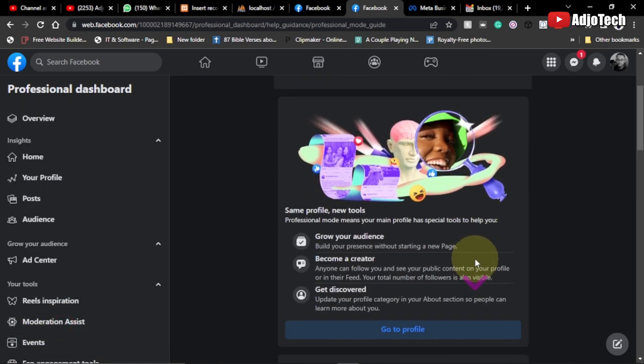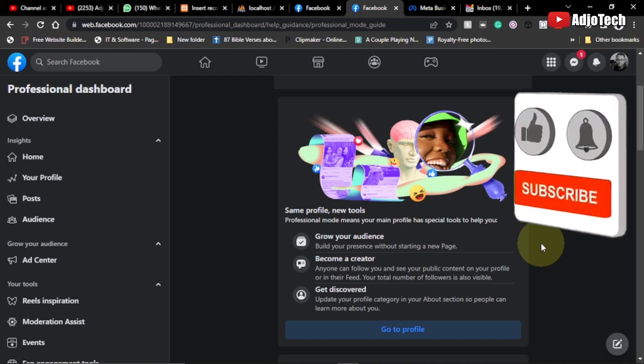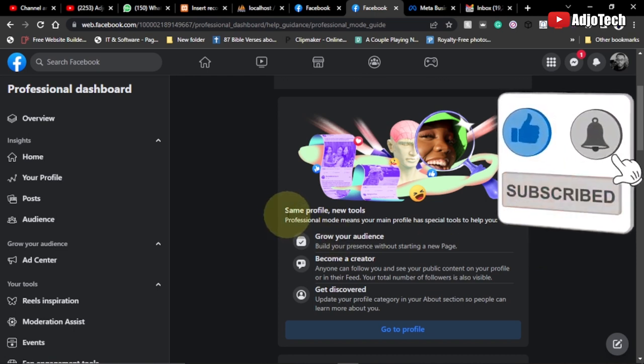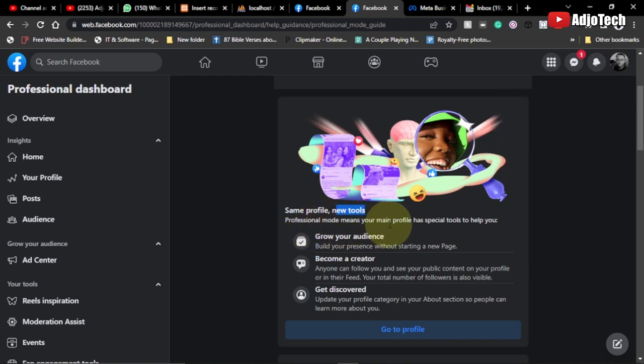Now, these are the things you stand to gain when you convert to professional mode. You keep your same profile but get new tools. Professional mode means your main profile has special tools to help you grow your audience and build your presence without starting a new page — you don't need to create a new page to grow your audience.